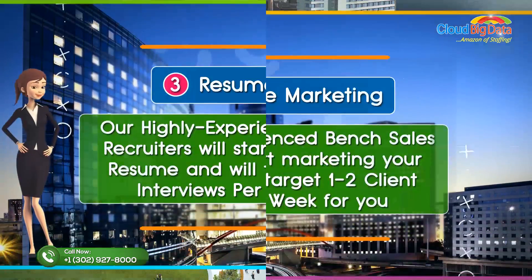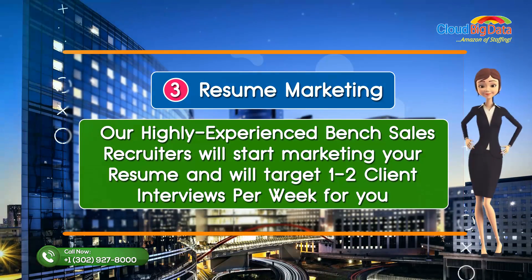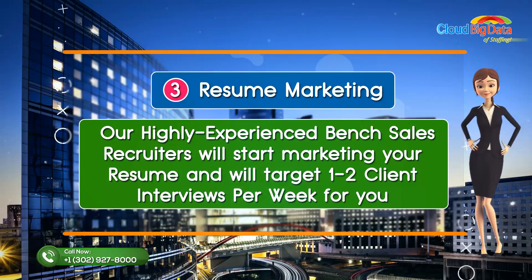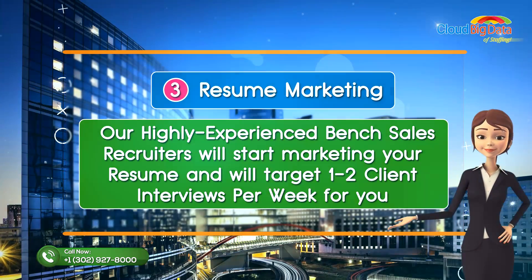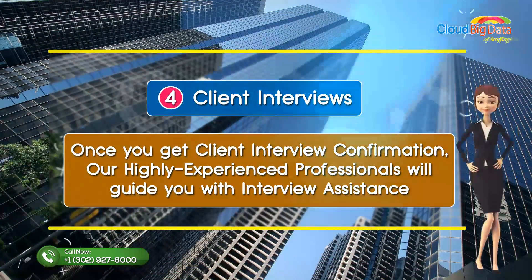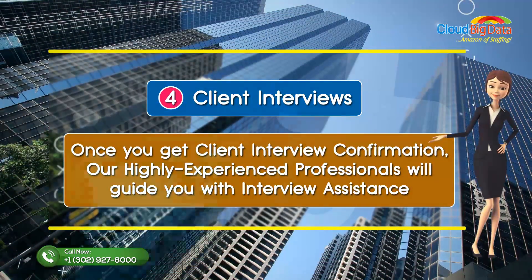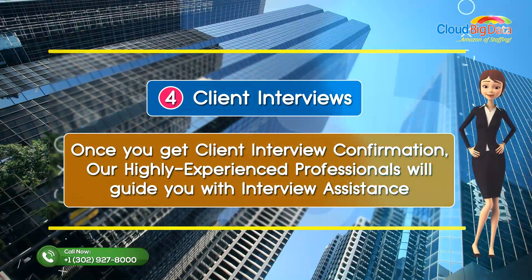Resume marketing: our highly experienced bench sales recruiters will start marketing your resume and will target one to two client interviews per week for you. Client interviews: once you get client interview confirmation, our highly experienced professionals will guide you with interview assistance.